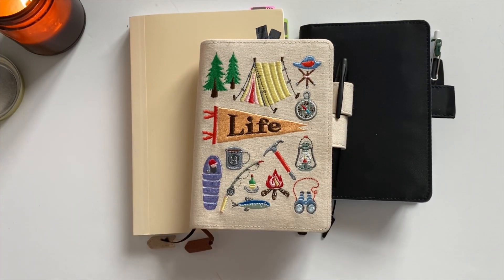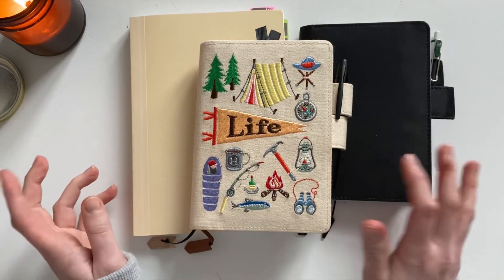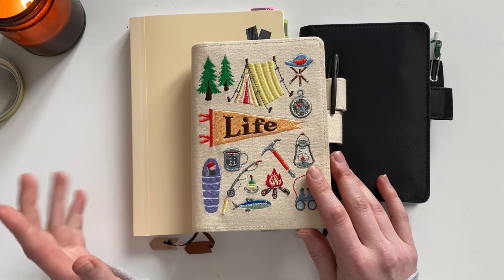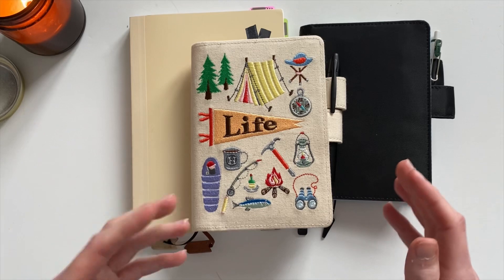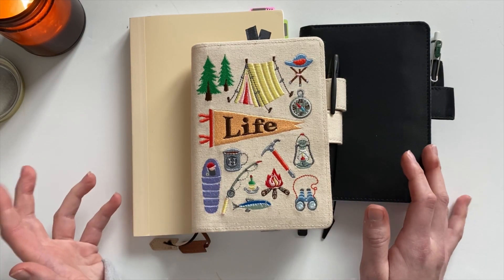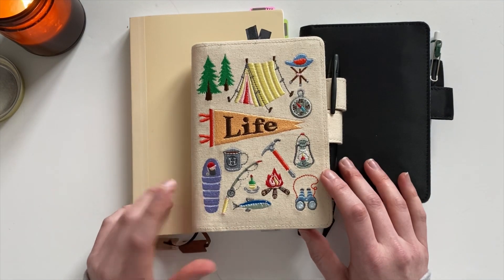Hey guys, welcome back. Today I want to walk you through my current planner setup — I'm trying really hard not to call it my 2022 planner setup because I like to switch things up. At the end of the year I set up a bullet journal in a Book Term 1917 A5 dot grid notebook and a Hobonichi Weeks Mega as my main planner and archive, but January came and gone and I'm not in either of those. They just weren't sparking joy and I felt constricted.